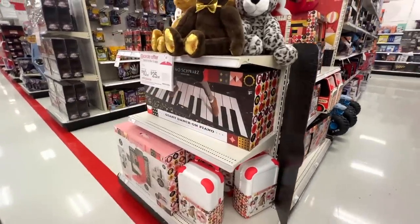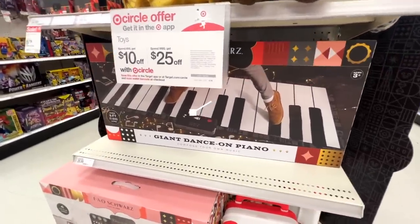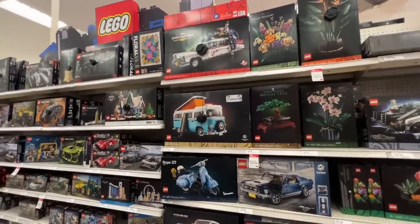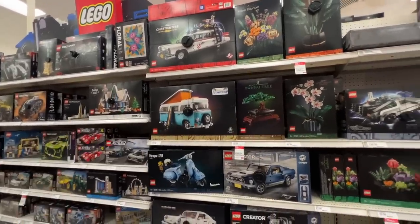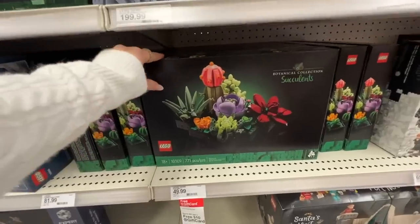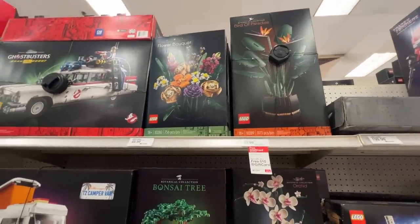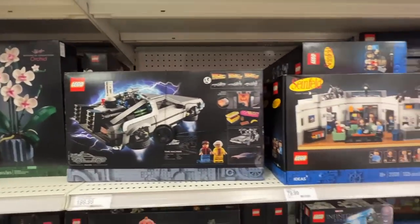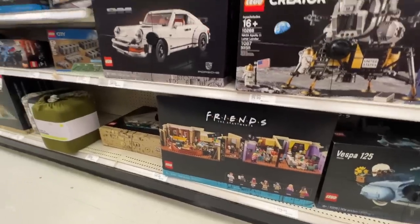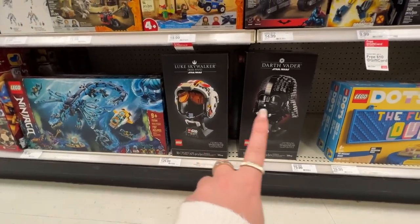FAO Schwarz has arrived at Target — there are so many beautiful kid gifts, including a giant dance piano. The Lego section has not been completely wiped out yet. They have the botanical collection with succulents, bird of paradise, and floral bouquet sets. There are also novelty sets like Seinfeld and Friends, and for Star Wars fans there's a Luke Skywalker and Darth Vader set.